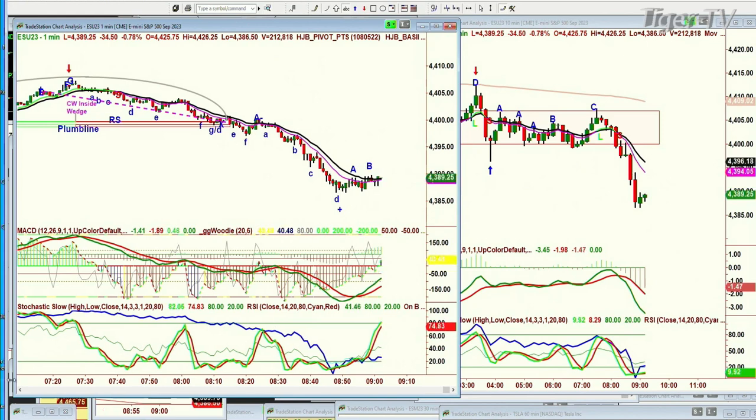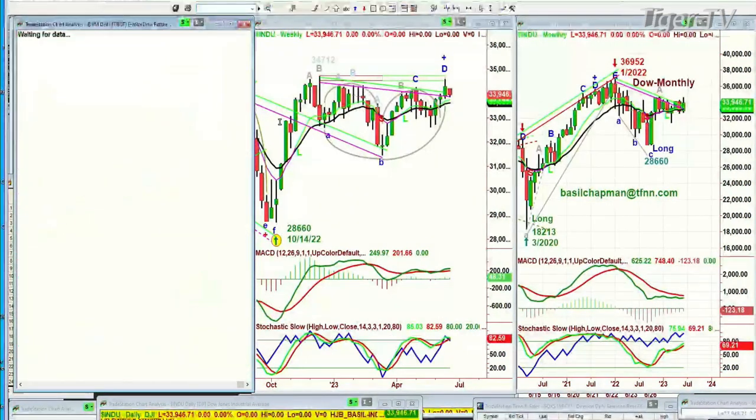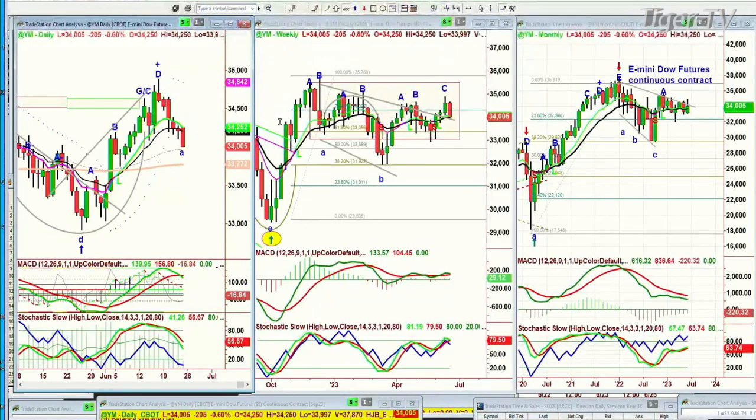That's the E-mini we're looking at. We're also looking at the YM, which is the Dow futures, down 205.